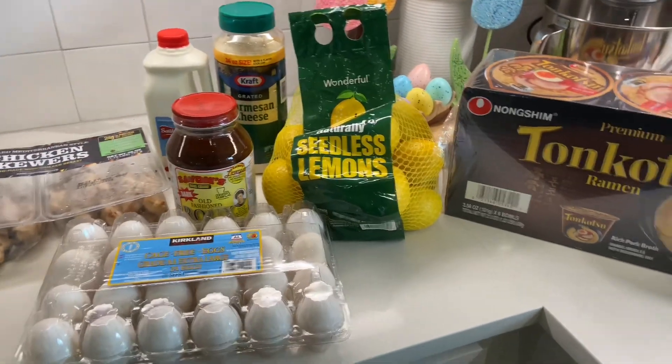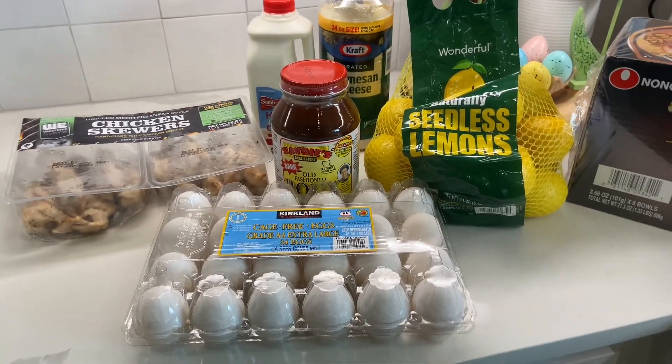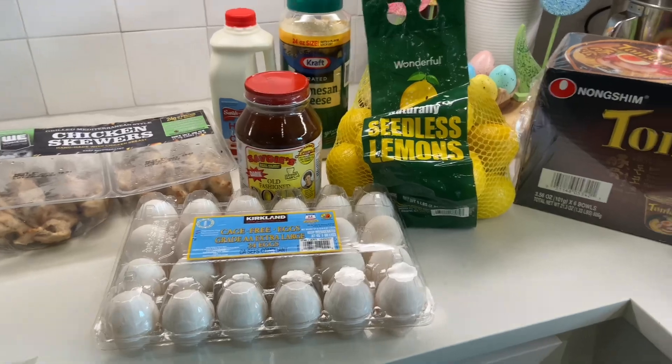It just hit me when I said that — this right here was $75 for eight items. Goodness. All right, let's move on.